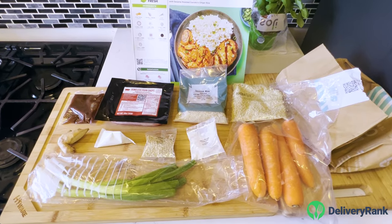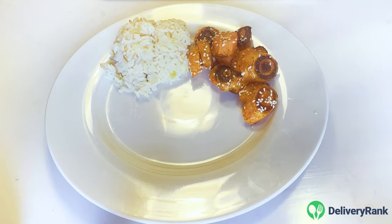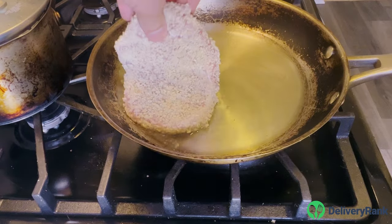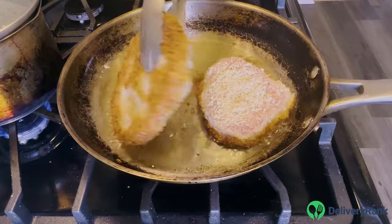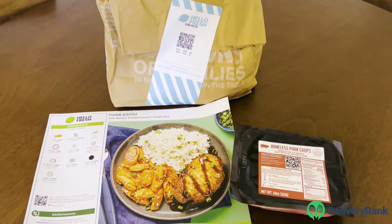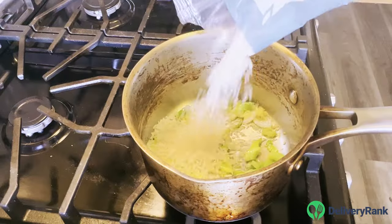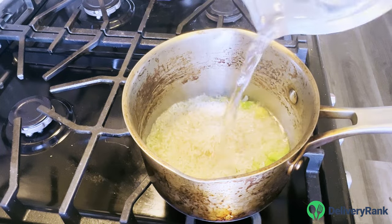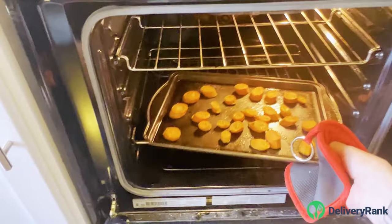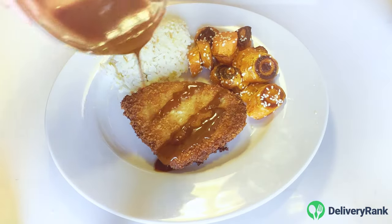The Better Than Takeout Pork Katsu is a classic Hello Fresh dinner. The dish is simple but cohesive and flavorful, consisting of a breaded pork cutlet, sesame roasted carrots, and aromatic ginger rice. No matter your skill level in the kitchen, it's easy to follow the clear and direct instructions. I had the finished dish on the table in about 45 minutes — longer than the 35-minute estimate on the recipe card, but perfectly reasonable. This was one of my favorite recipes from either service. Hello Fresh's little touches made a considerable difference: sesame seeds added a pleasant nuttiness to the carrots, and aromatics like ginger and scallions brought a lot of excitement to the plain white rice.